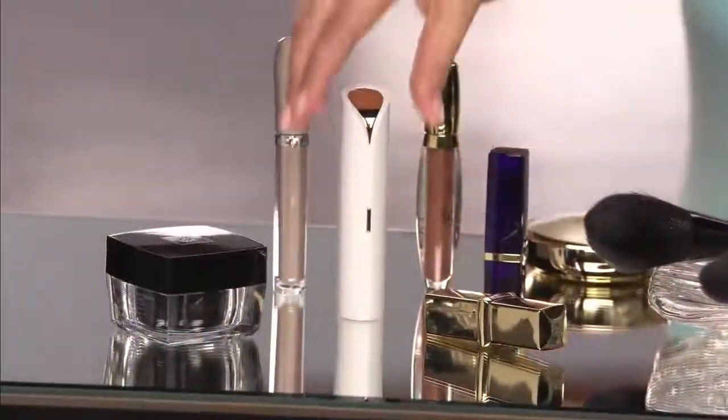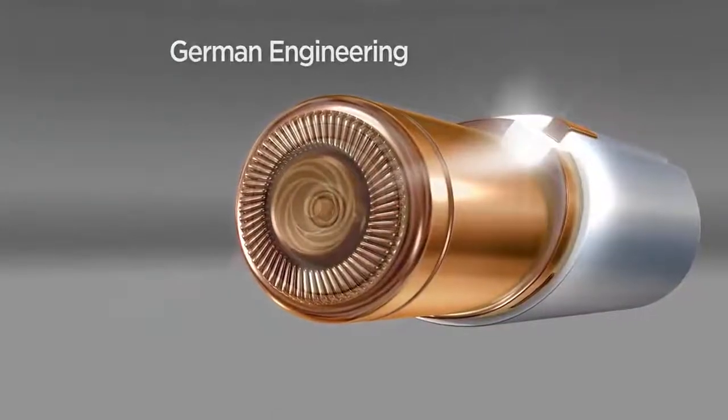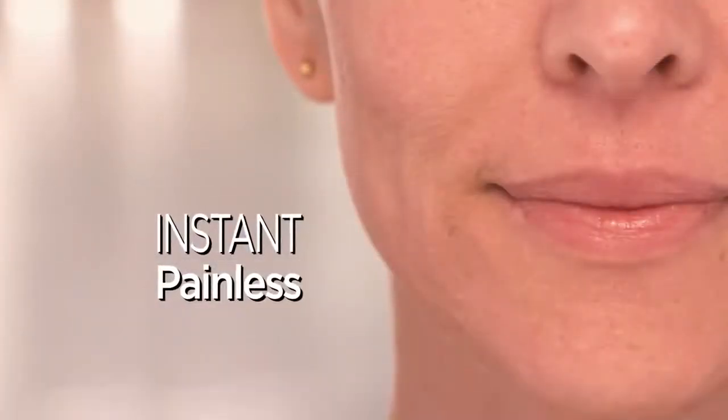Flawless is designed to be discreet. This looks like a lipstick — actually a very fancy lipstick. But inside is the finest German-engineered technology that removes hair instantly and painlessly with microscopic precision. It just takes seconds, really, to get your whole face done.